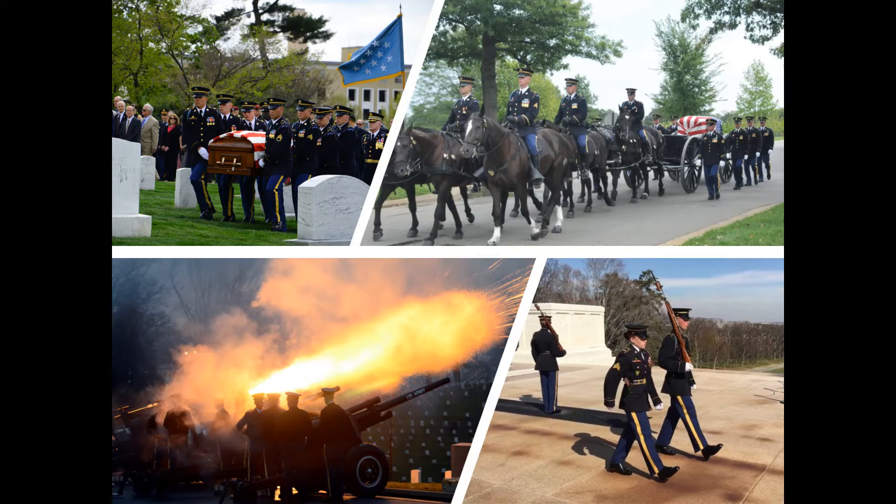In that capacity, 3rd Infantry soldiers are responsible for conducting military ceremonies at the White House, Pentagon, National Memorials, and elsewhere in the nation's capital. Pictured here clockwise from top left are a body bearer team at Arlington National Cemetery, members of the caisson platoon, the Presidential Salute Battery, and guards at the Tomb of the Unknown Soldier.